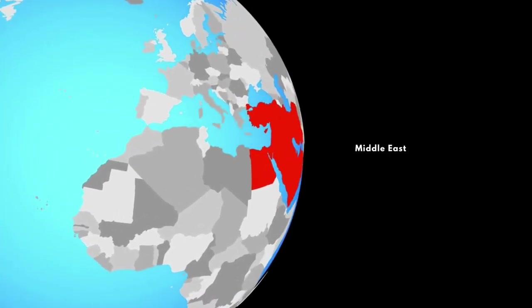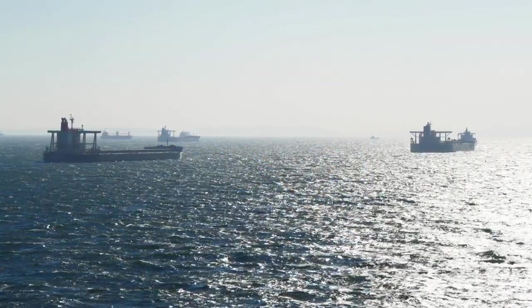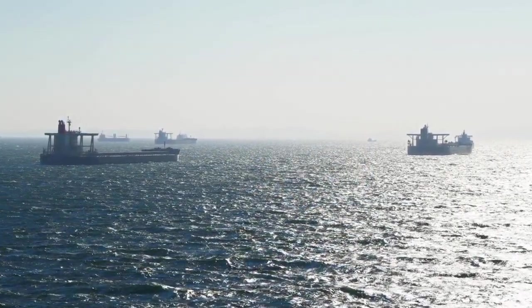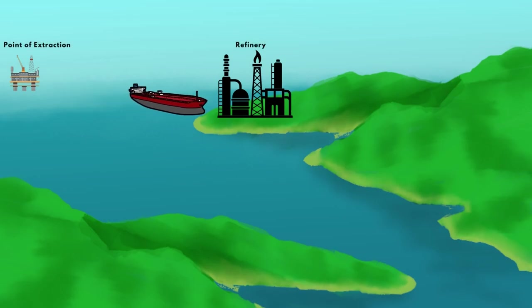The most commonly used crude oil shipping routes originate in the Middle East. Out of the total merchant ships in the world, about 30% are tankers. Crude tankers are generally much bigger and move large quantities of unrefined crude oil from their point of extraction to refineries.